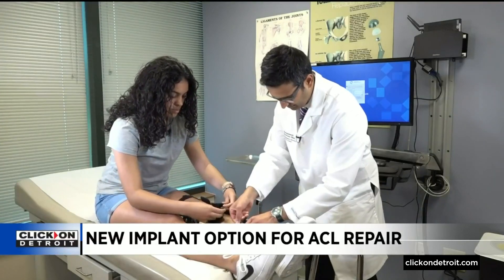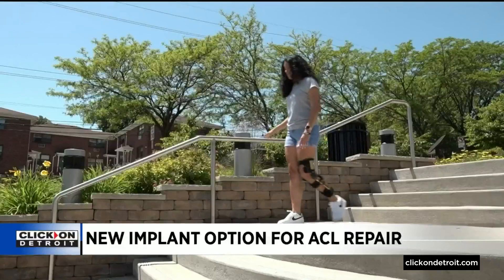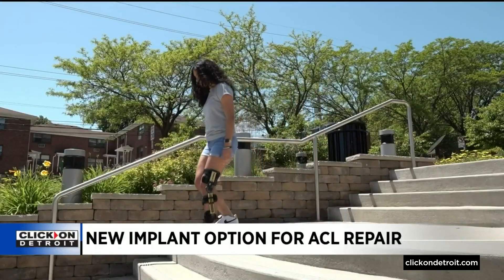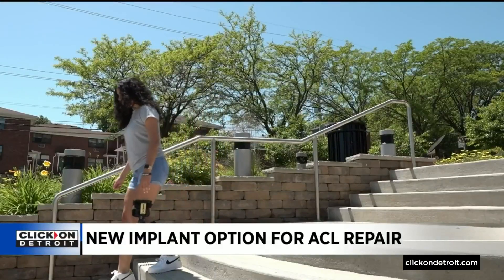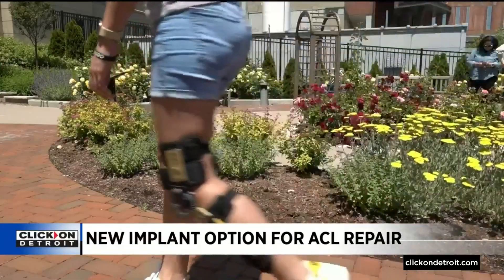Both options have the same nine-month to one-year recovery period. Kelis, who hopes to play soccer in college, chose a BEAR implant to avoid using a piece of her own tendon for the repair. Aside from some expected stiffness, she says the discomfort is minimal.